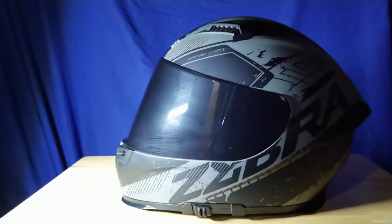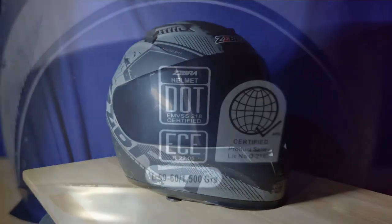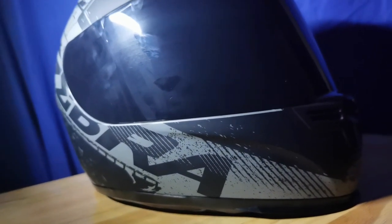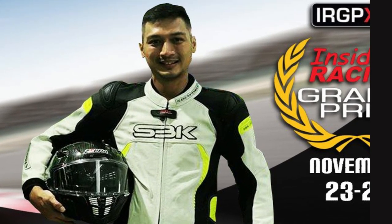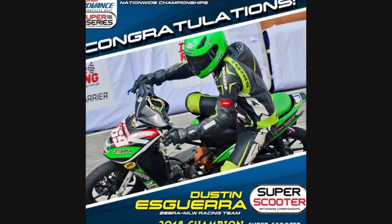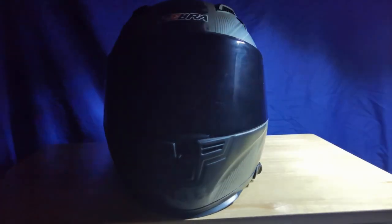Zebra Helmets were manufactured in China, same with the other helmets na nasa Philippine market natin ngayon. Going back sa tanong nyo about safety — they have this sticker ng DOT sa likod ng helmet, and approved sila ng DTI. At kung duda pa kayo, si Dustin Esguera na nag-champion sa Super Scooter Division sa Shell Advanced Super Series noong 2018 ay Zebra Helmet ang gamit. So pagdating sa safety and durability, check na ito sa ating listahan.